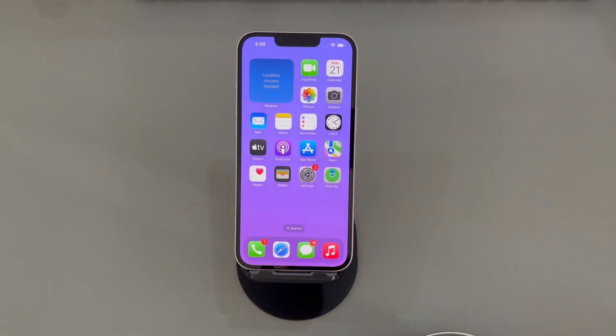And there you have it, folks. We've reached the end of our video on how to fix an iPhone stuck on lock screen. Thank you for watching, and we wish you the best of luck in getting your iPhone back to working condition. If you did, please consider liking and subscribing to our channel for more tech-related content. Until next time.